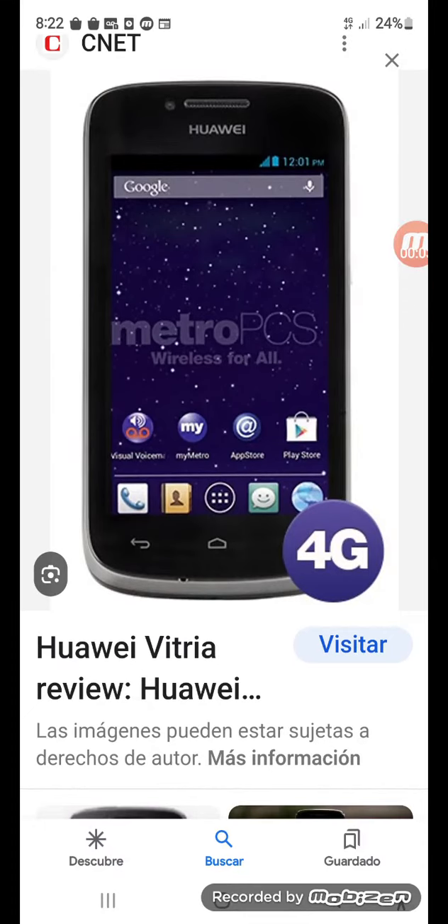Hello guys, today we're going to take a look at this Huawei Betria 4G from Metro PCS. It has less than 8 gigabytes — it has about five gigabytes of storage.